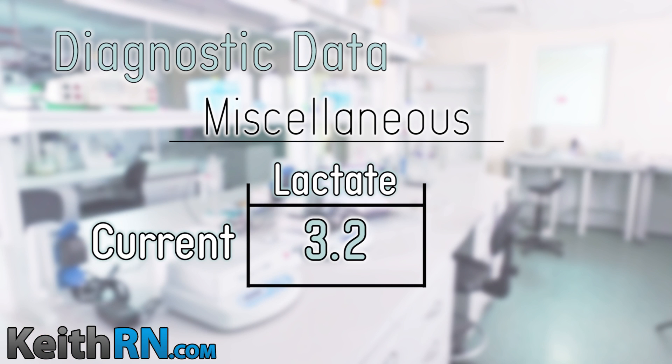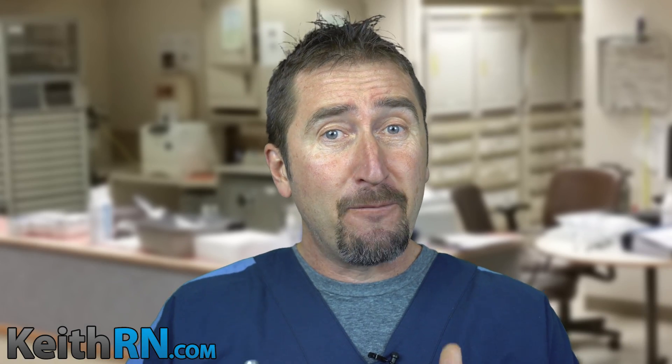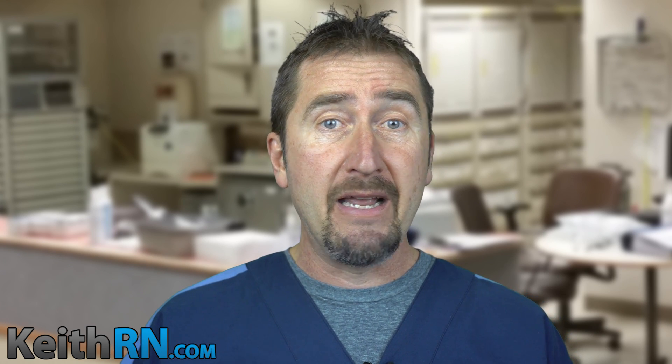Let's look at her lactate: 3.2. Normal is less than 2.2. What's the significance of lactate? When students know their physiology, they can ask: what happens when cells are not getting enough oxygen? We call that lactic acidosis or anaerobic metabolism. Therefore, when you have perfusion issues, you will have an elevated lactate. That's why lactate needs to be recognized as a red flag anytime it's elevated — we have a problem.